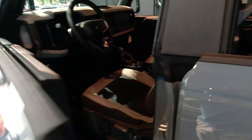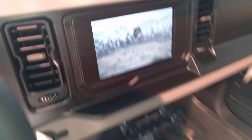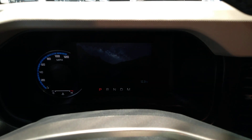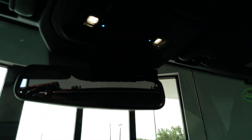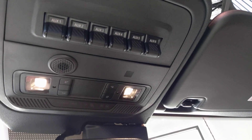Take a look inside. Check out that cool graphic sitting on the gauge cluster. Full-color LCD display. There's your auxiliary switches for add-ons, like light bars.